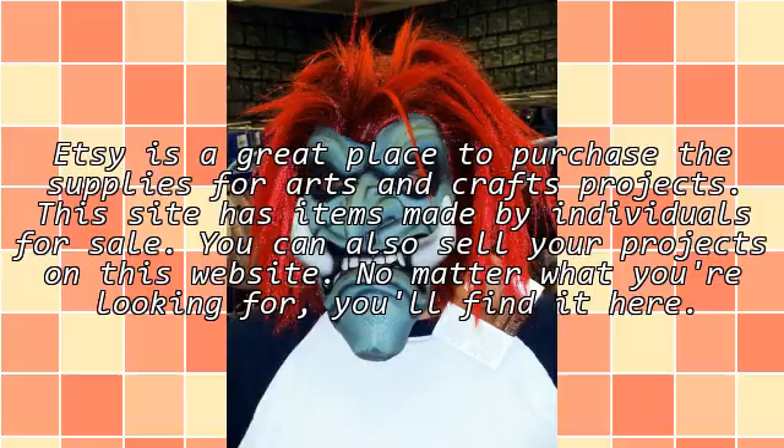Etsy is a great place to purchase the supplies for arts and crafts projects. This site has items made by individuals for sale. You can also sell your projects on this website. No matter what you're looking for, you'll find it here.